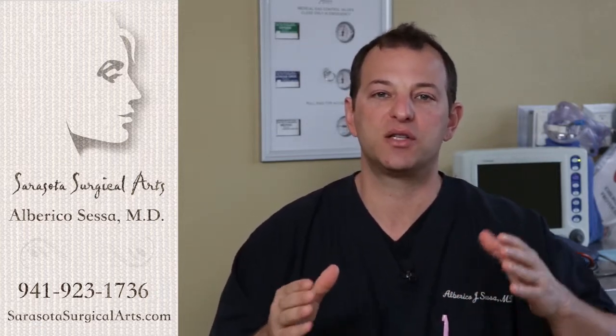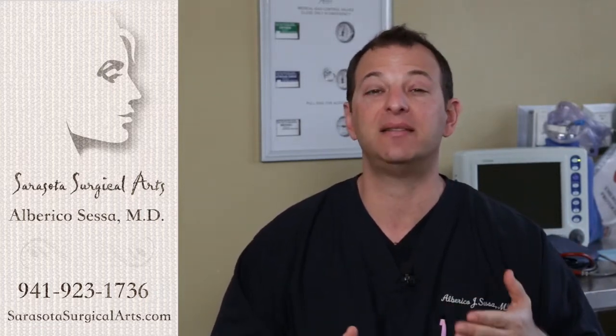We're going to talk today about recovery from a lipo abdominoplasty, or a liposuction tummy tuck. The great thing about this surgery is that it's done with tumescent anesthesia, so you're very comfortable. That tumescent anesthesia lasts for about 18 hours after surgery from the lidocaine effects and the vasoconstrictive effects.